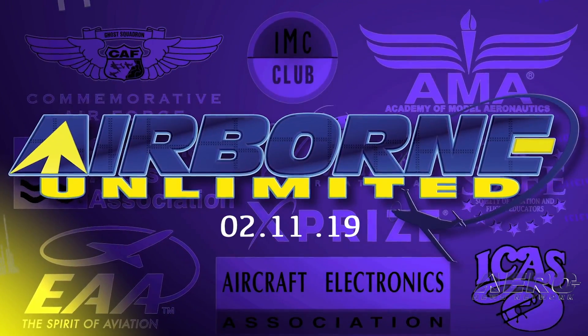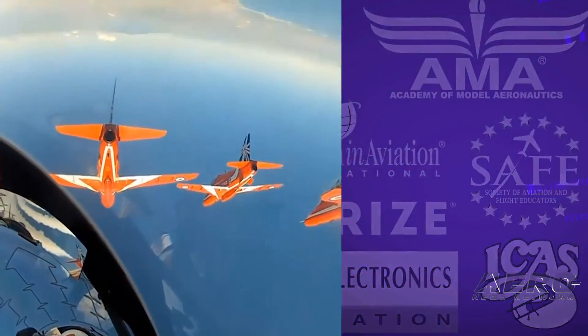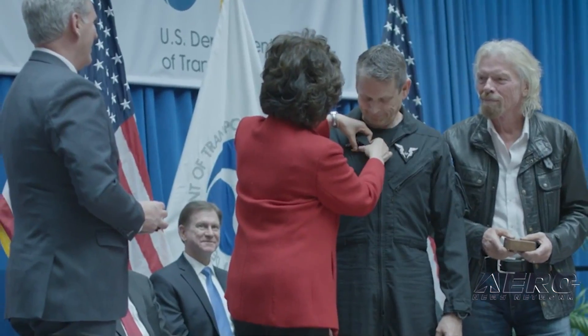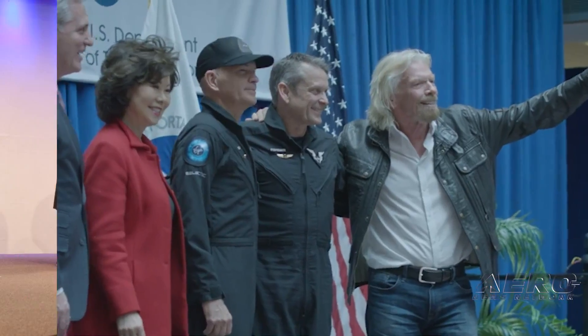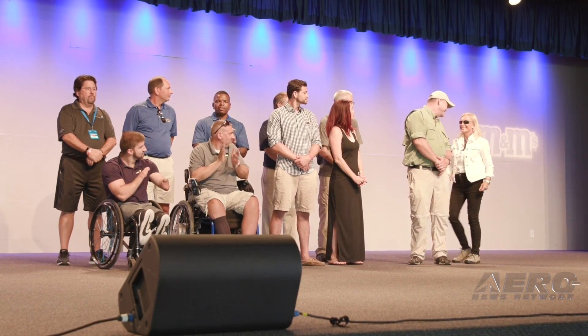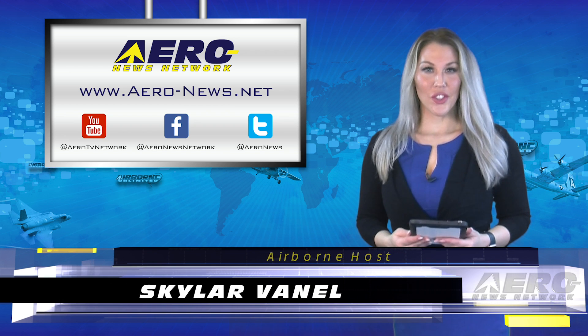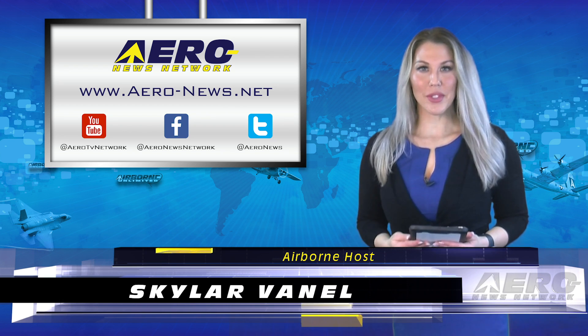Coming up on today's episode of Airborne Unlimited: date announced for Red Arrows Tour, SpaceShip 2 crew earn their wings, and Able Flight sets new records for scholarships. Welcome to your Monday edition of Airborne Unlimited. I'm Skylar Vanell.